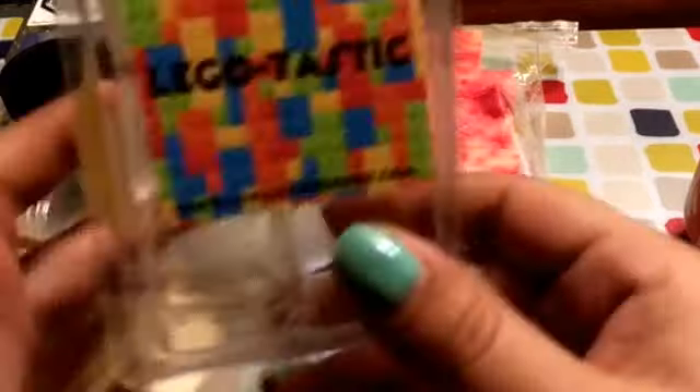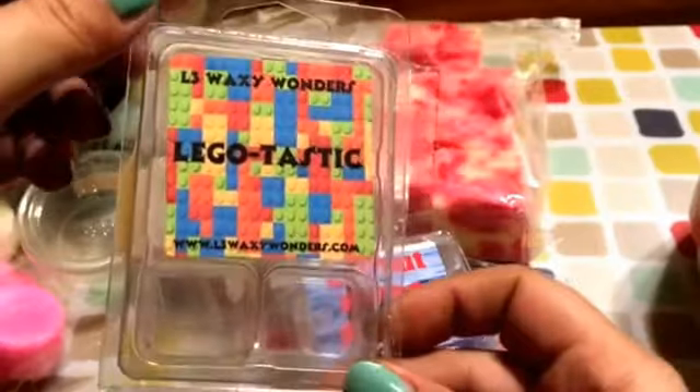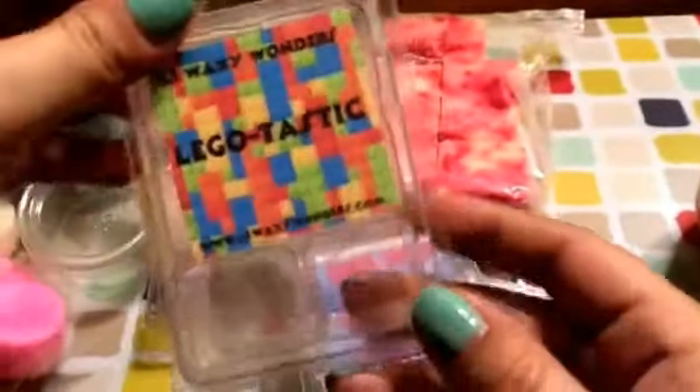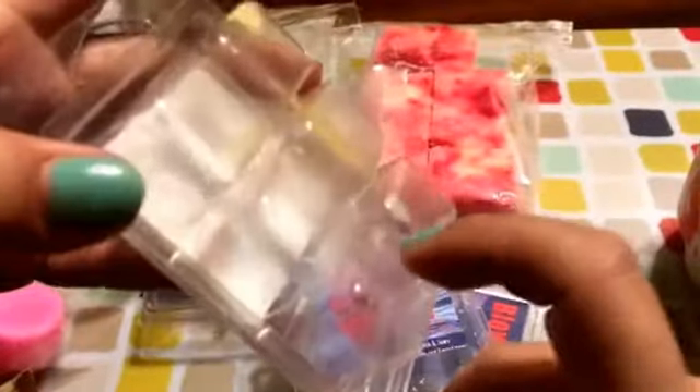I have Legotastic from L3 Wax Wonder. Nothing on cold — it was like a mango scent. Warmed, nothing. It didn't smell like plastic though, so that's good.